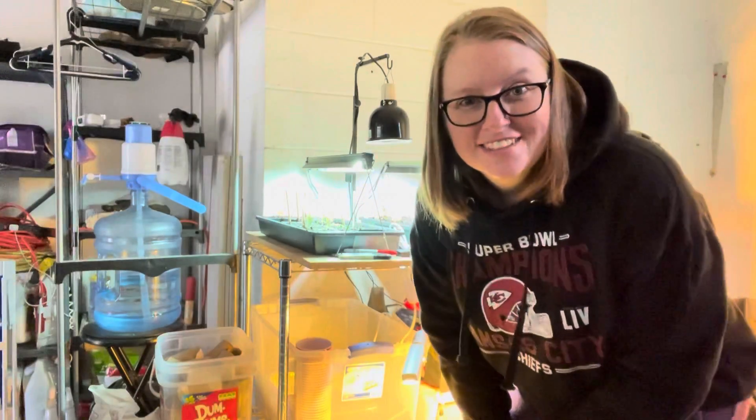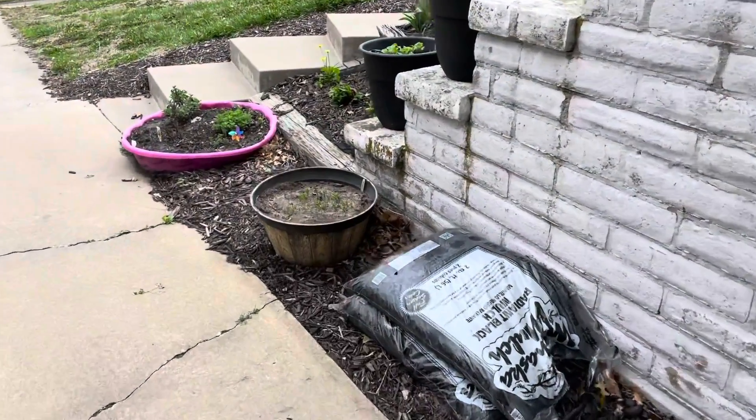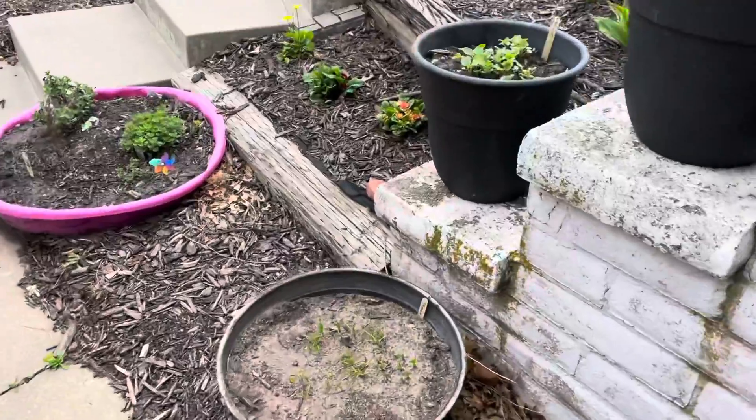There are some little gnats in here that I can see. Let's go look at some other stuff.